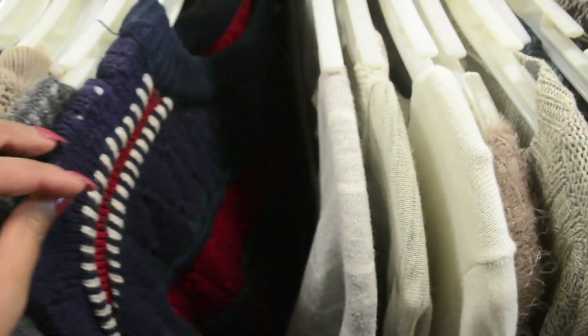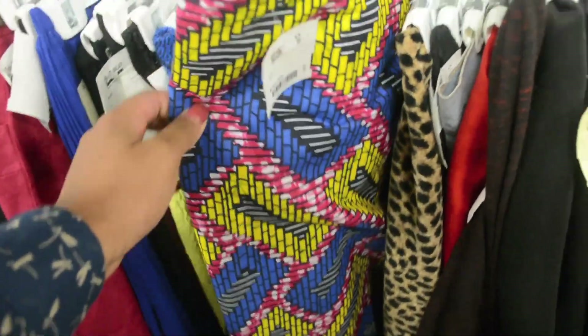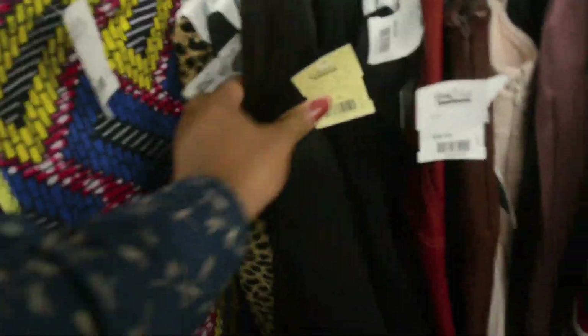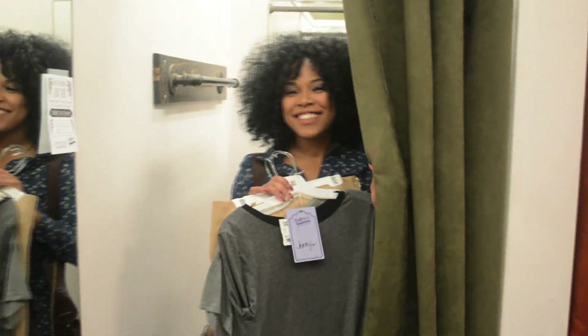Before I made any decisions, I went to the racks and started looking. I love it here because you'll find so many different styles — basically anything you're looking for will be here. It's constantly switching out with unique, different fashion finds. So let's try on a few items.